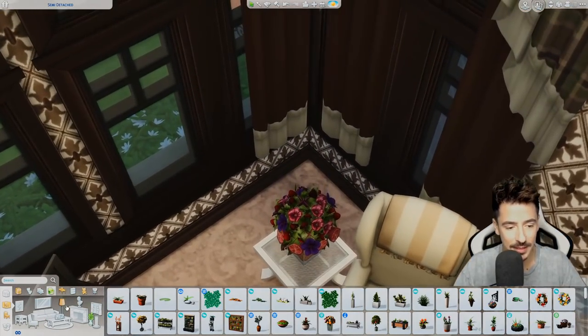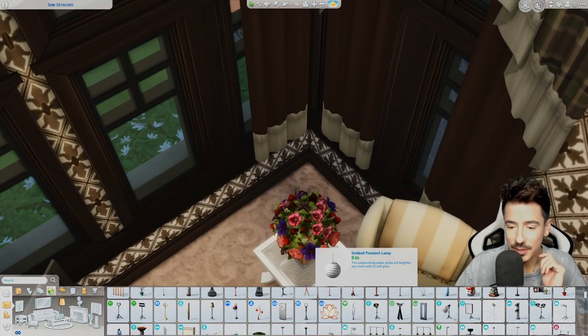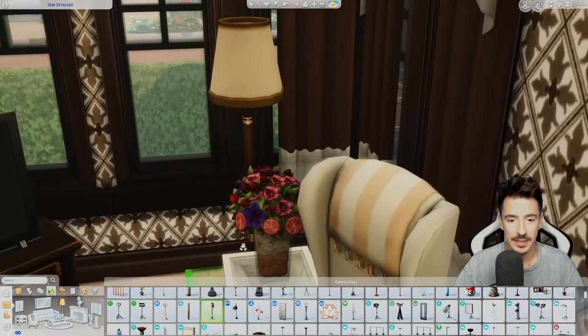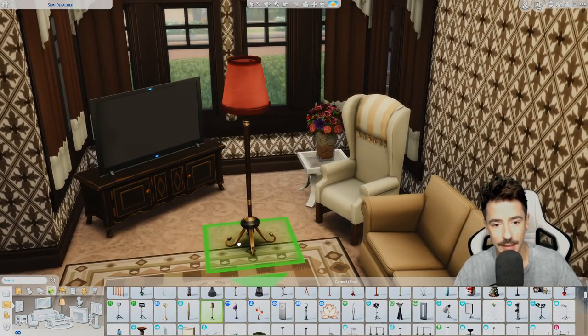And then a lamp behind this area. Maybe just something along these lines — that's the perfect colourway. I love picking out stuff where you don't have to cycle through.